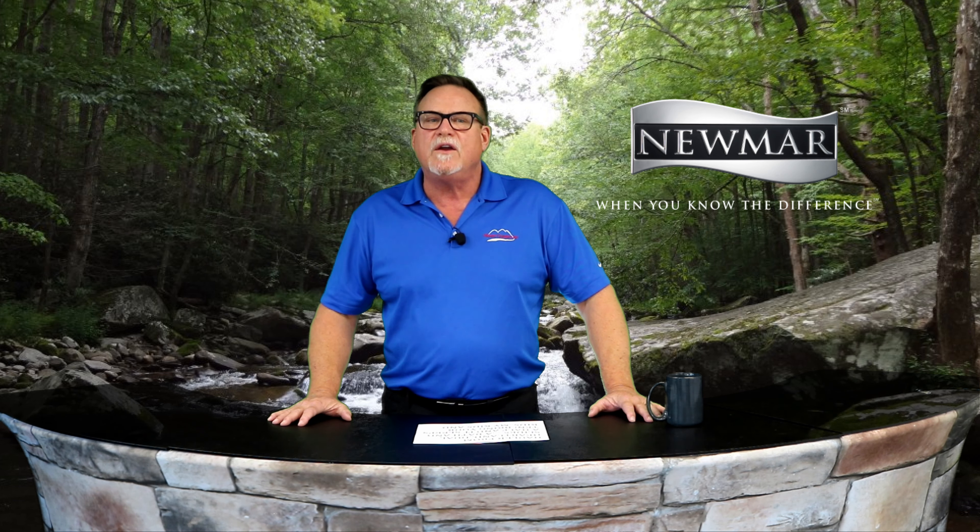Hello everyone and welcome back to your favorite RV shopping show, Mount Comfort RV Online. I'm your host Curt Hunt coming to you from the Newmar Studios here in sunny Greenfield, Indiana. Today we're deep diving into three new fifth wheels that have just arrived on our lot, fresh from the factories in northern Indiana. The stars of our show today are a 2021 Coachman Brookstone 398 MBL, a 21 Cedar Creek 345 IK, and a Torque toy hauler from our friends at Heartland RV.